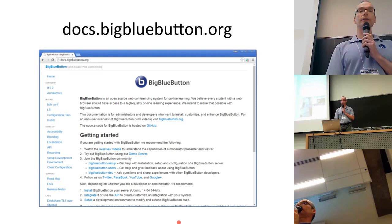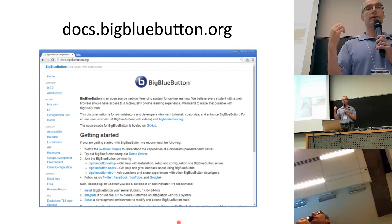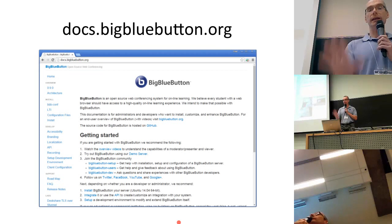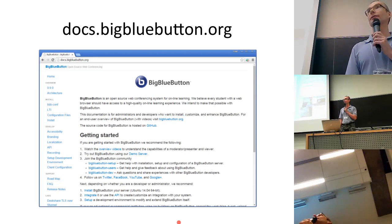The last slide covers documentation. There's a wealth of documentation out there on BigBlueButton: how to install it, how the architecture is built, frequently asked questions, and how to integrate it with other systems. We keep this updated quite a lot. I'd love to answer any questions you have about our project.